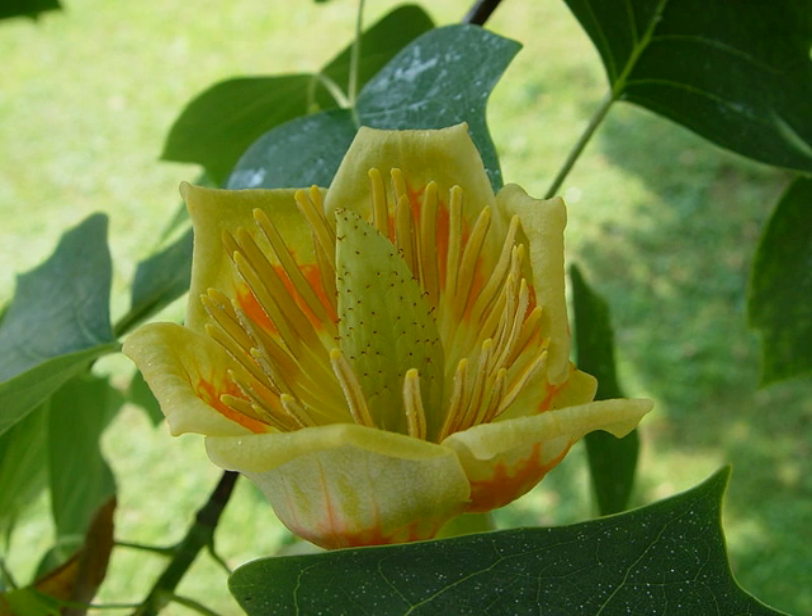In size, the tulip tree is one of the largest, stateliest, and tallest of our trees. Range: eastern United States. Soil and location: requires a deep, moist soil. Enemies: comparatively free from insects and disease.